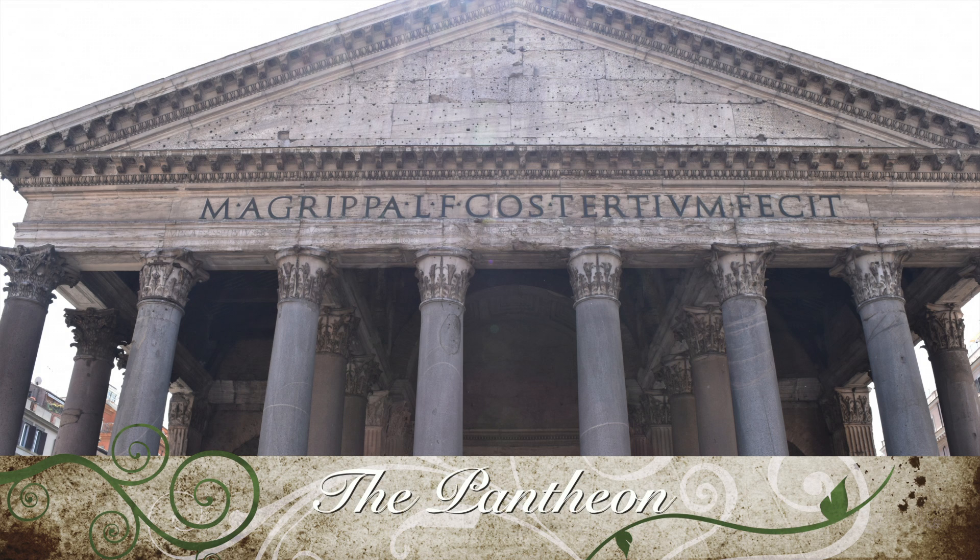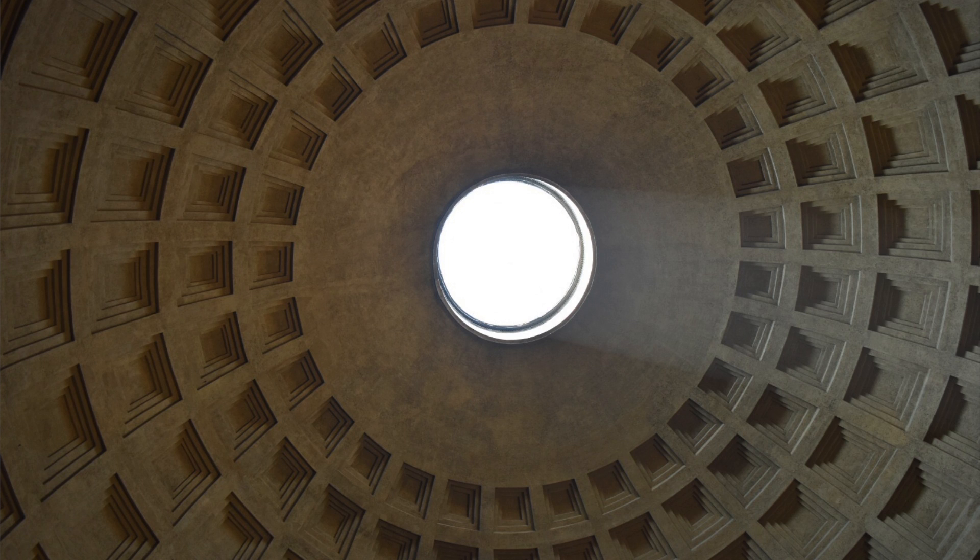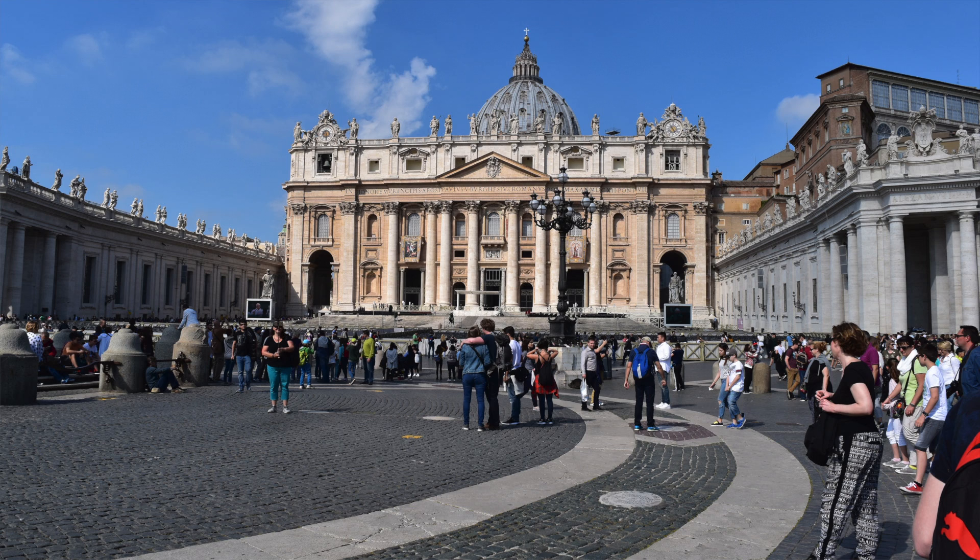On this day we also ran into the Pantheon, which was unexpected. Honestly it was a bit underwhelming in my opinion, but it was free to get in and definitely cool to check out if you want.